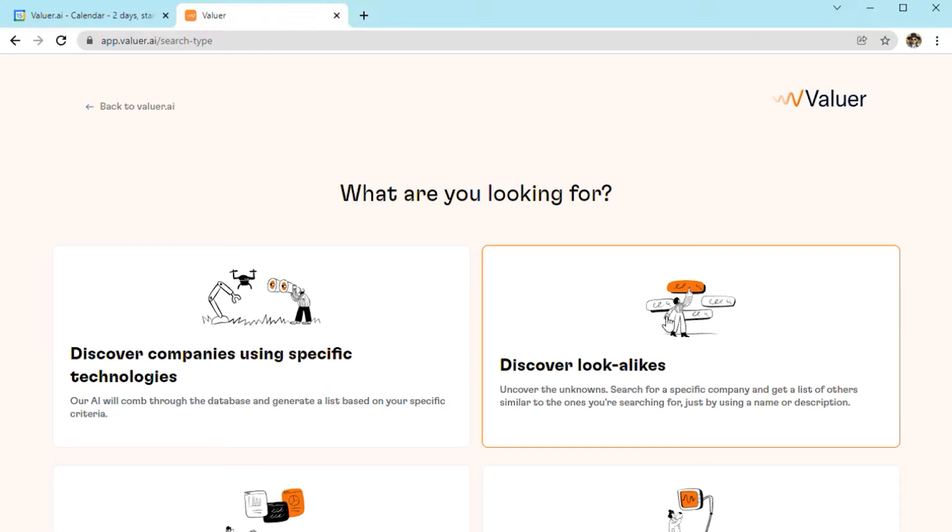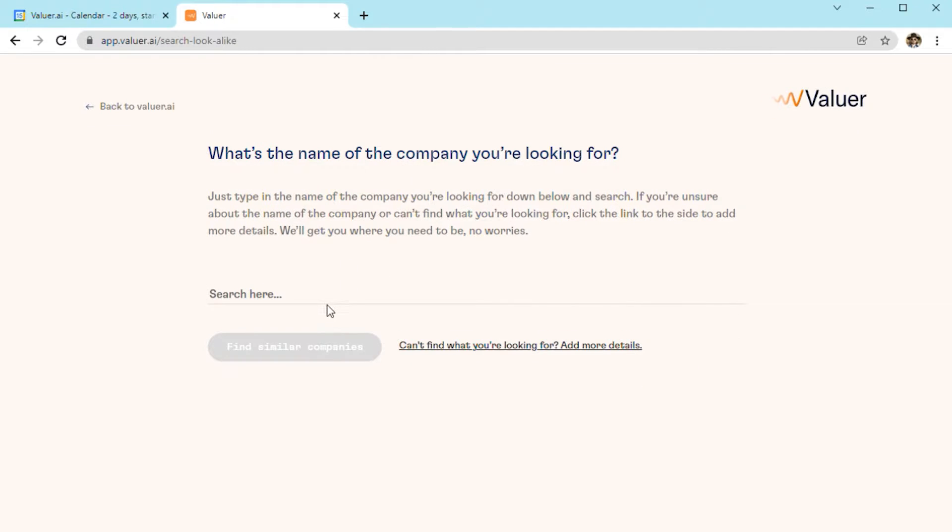Another new feature of our platform are lookalikes, where you can define a specific company and find others like it. For our search, we're going to start with SpaceX.